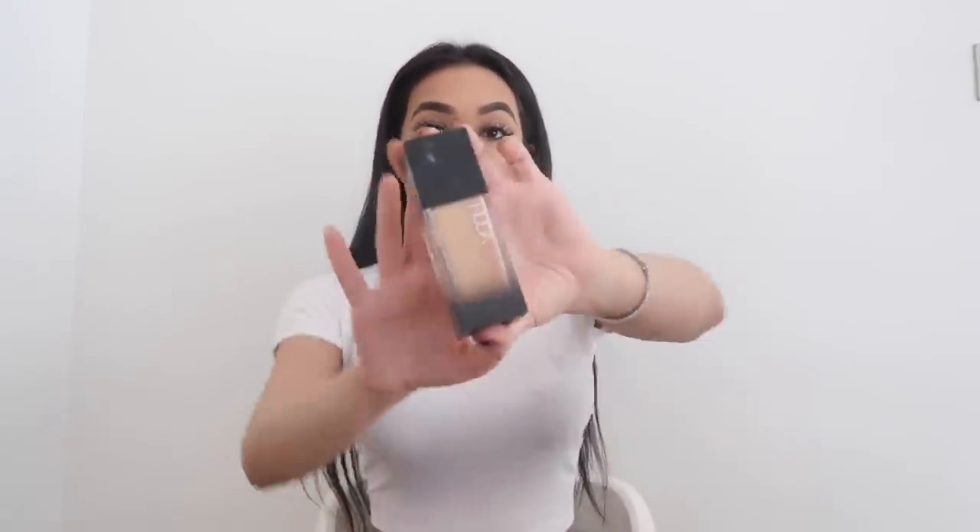I have four different favorite foundations of the year. The first is the super high coverage Huda Beauty foundation. I love this one — it's great for a night out. I only wear it when I'm going for dinner or a long night out when I know things are going to get messy. It holds, it sticks on your face, and it covers every blemish. I like the finish of it. It is a bit difficult to work with because it's very matte and dries very fast — blending is not easy. I do use a Beauty Blender to apply it, though it's probably best used with a brush.